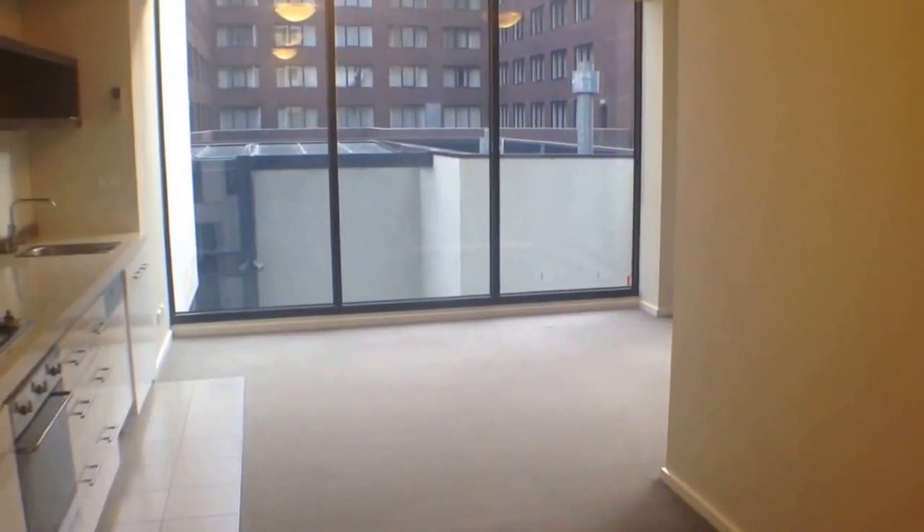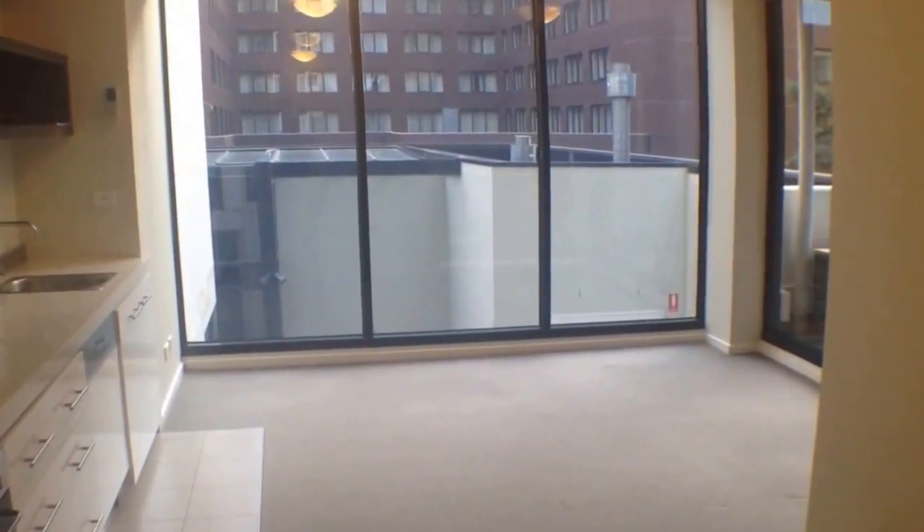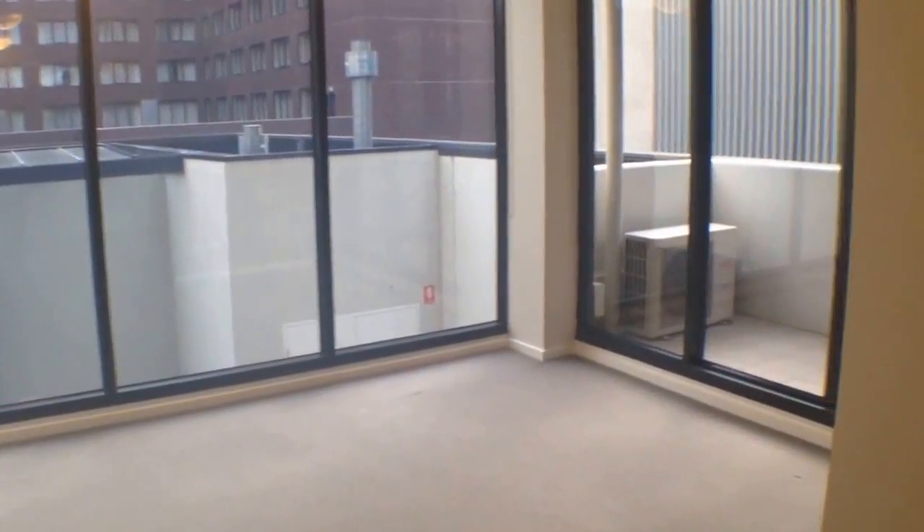Continuing back in, we'll have another look at our living room space. As we can see, an excellent sized room, plenty of room for a couch and TV setup and also a dining room table and chairs.